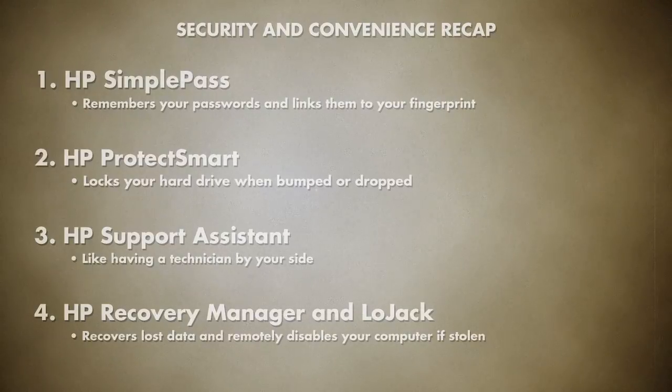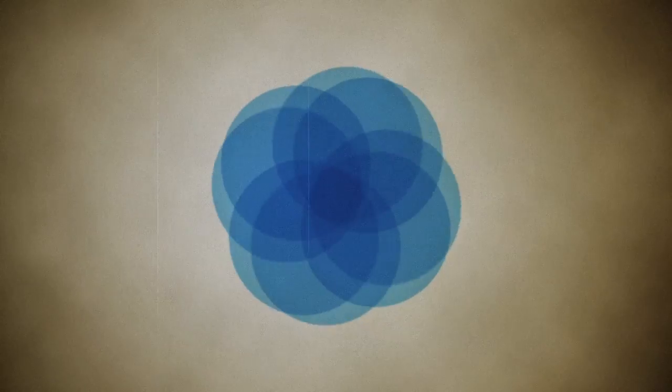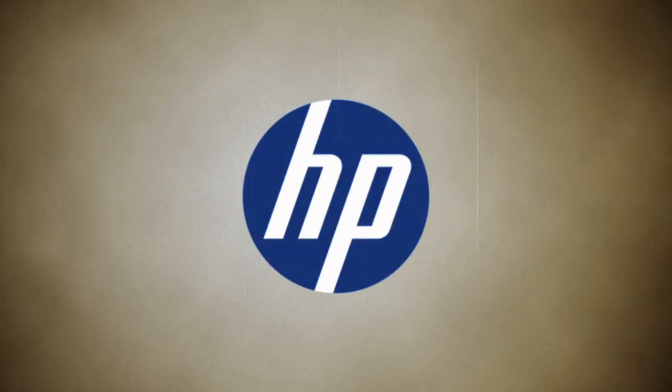Now with the full array of easy-to-use security features offered by HP, you can be confident that your files and identity are protected from theft and harm.